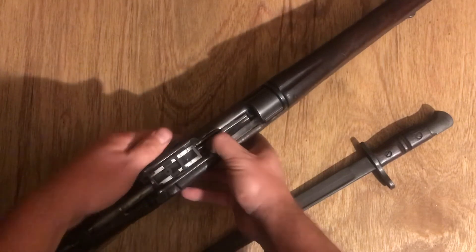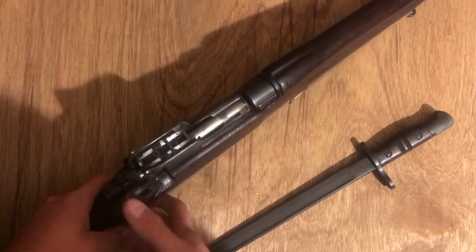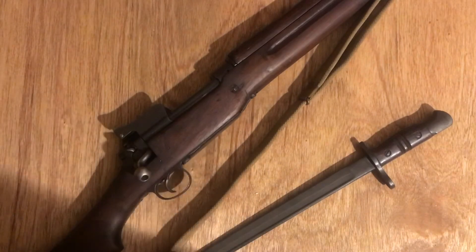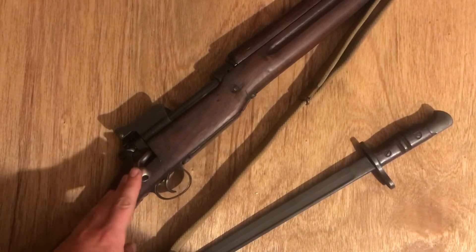The bolts on these guns are a modified Mauser bolt. It works like an Enfield bolt in that it is a cock-on-close, but in other ways it's more reminiscent of a Mauser bolt.